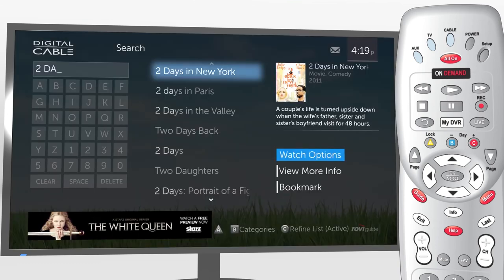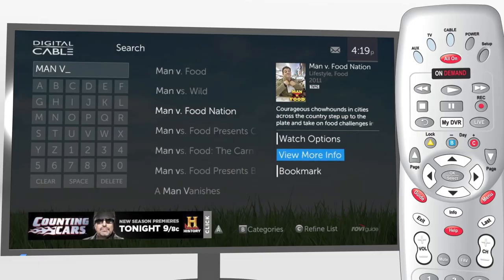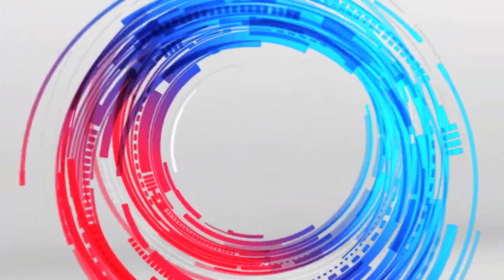Select a title to view more info, see Watch Options, or bookmark for later. Or press B to browse by familiar search categories. TotalGuide makes it easy to search, discover, and enjoy.